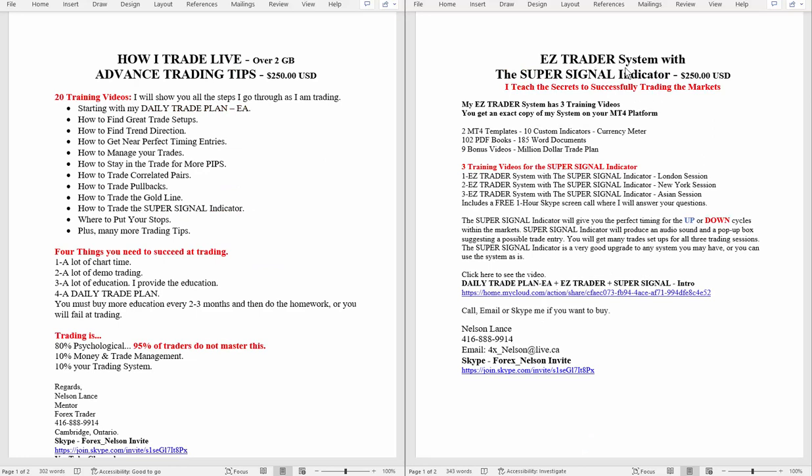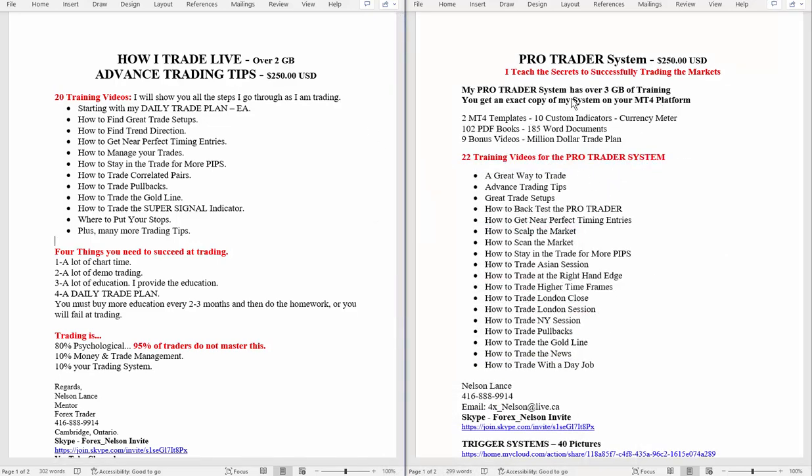You can either take the EZ Trader system with the super signal indicator — this one has three videos covering all three sessions, focusing on the super signal indicator and how to trade it. Or this other one has a lot of training videos — 20 of them, between 20 and 30 minutes long each — covering how I trade live and advanced trading tips. There's over two gigabytes. The bulk of the training videos are in this one, which you can take for free, or you can take the other one for free. Additional training videos are also in the ProTrader system.